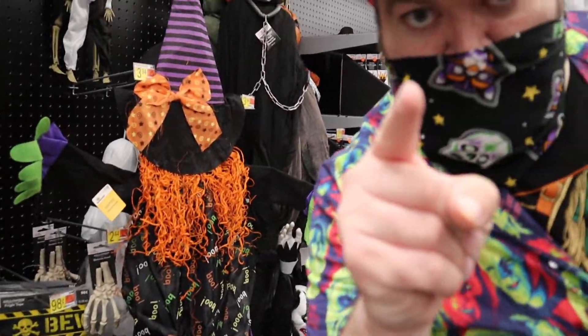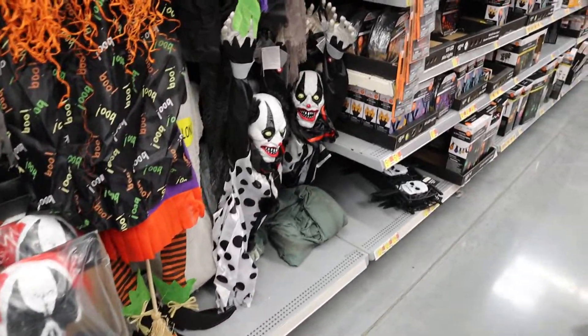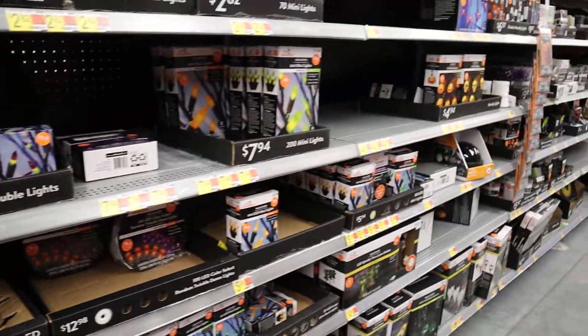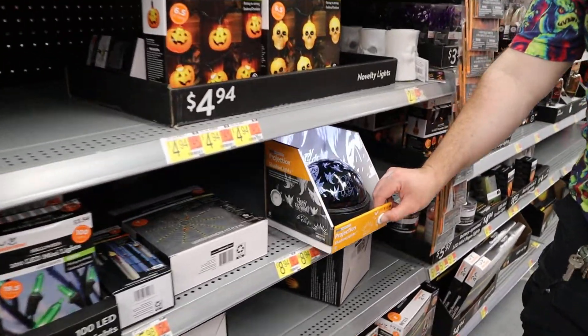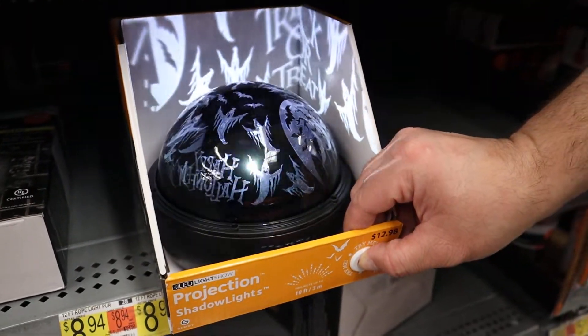Not all the stuff is quite up yet, but a little bit of it's out. It's not like Target, which still doesn't have their stuff up. I am tempted to get this — I did talk about the shadow light at Lowe's, it goes different colors, but this one I actually like a bit better.